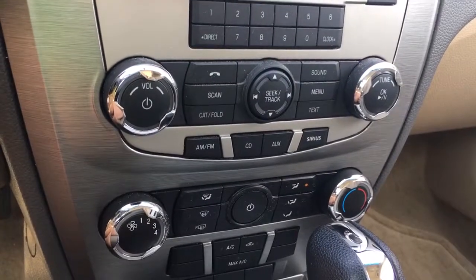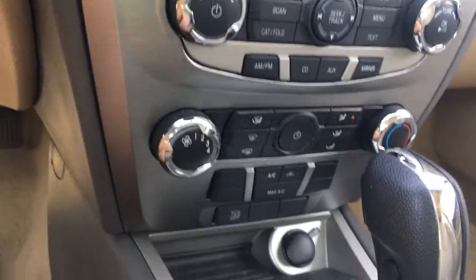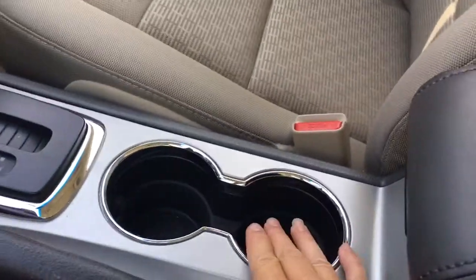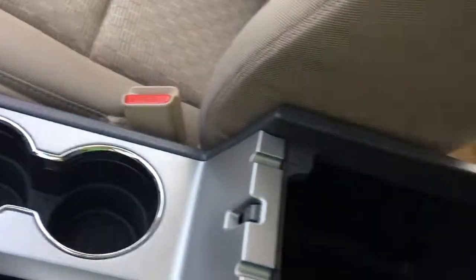Below that is your climate control. You've got your AC and max AC, front and rear defrost, traction control just below that, and a 12-volt outlet. You've got an automatic shifter, your emergency parking brake, a couple of cupholders, and your armrest opens up. On the top level you can put slim things, and then you click below — down in there you've got more storage, a 12-volt auxiliary line in, and USB.